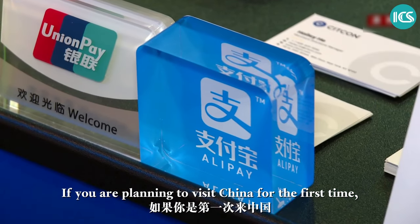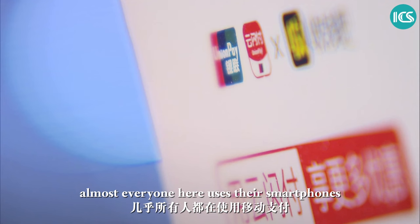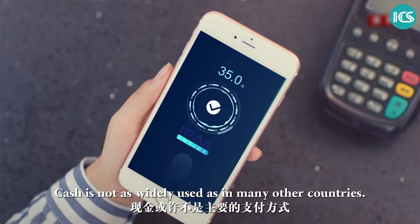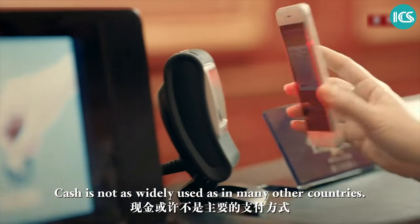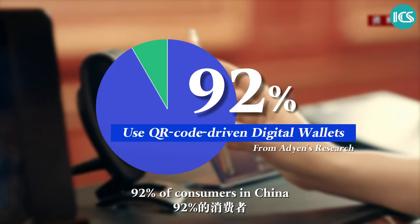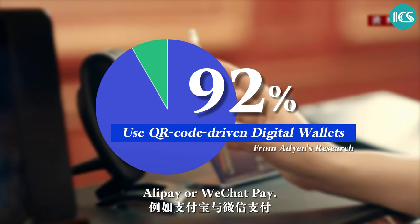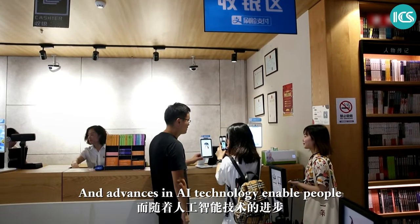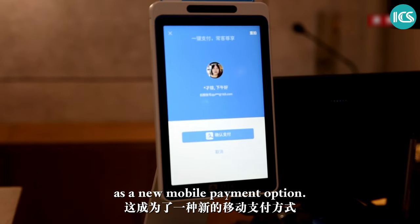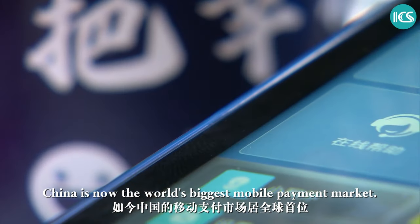If you're planning to visit China for the first time, you may be surprised to learn that almost everyone here uses their smartphones to pay for most goods and services. Cash is not as widely used as in many other countries. According to research, 92% of consumers in China now use the QR code-driven digital wallets Alipay or WeChat Pay, and advances in AI technology enable people to pay with a face scan as a new mobile payment option. China is now the world's biggest mobile payment market.